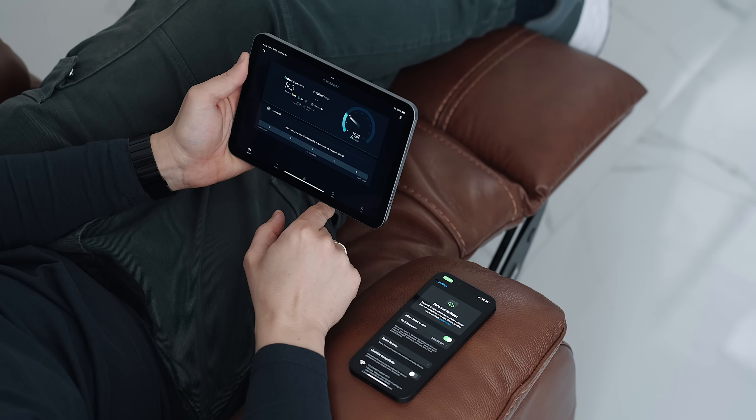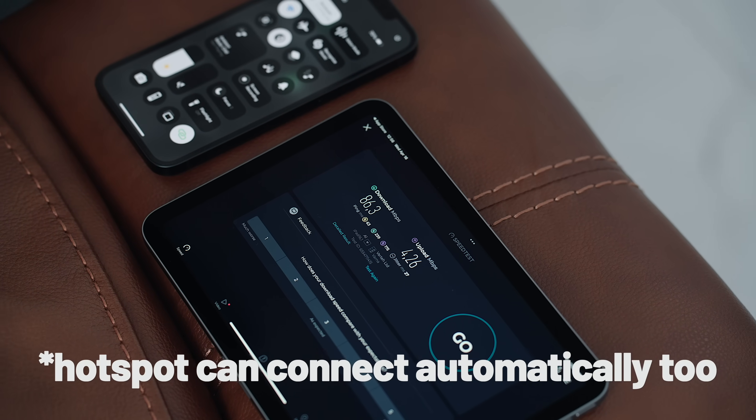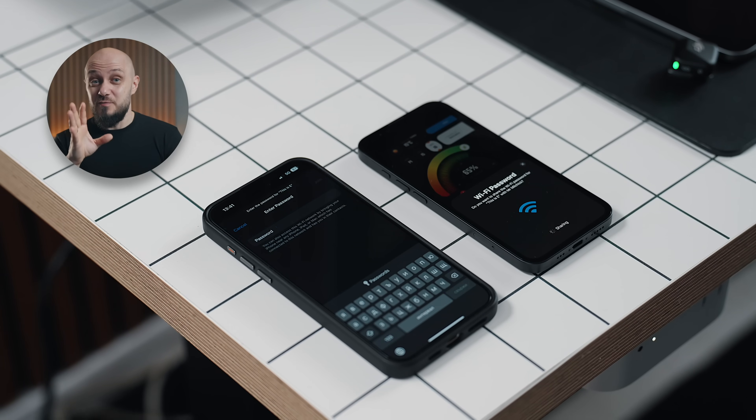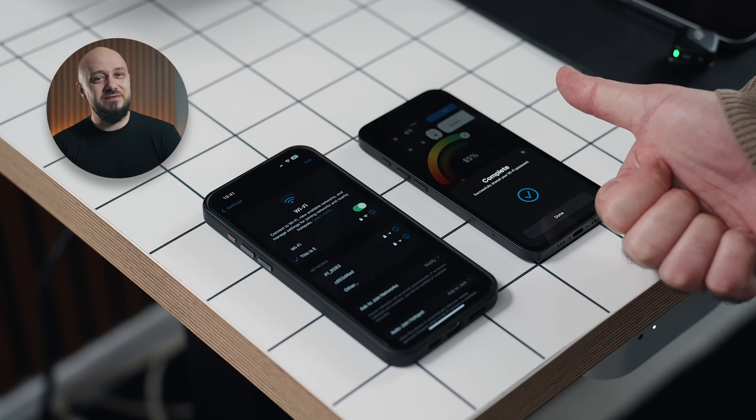This is perhaps one of my all-time favorite features that gives me huge peace of mind when traveling. And whenever someone is visiting the studio, I can simply share my WiFi password to their iPhone without even having to spell it out — in fact, it remains invisible.